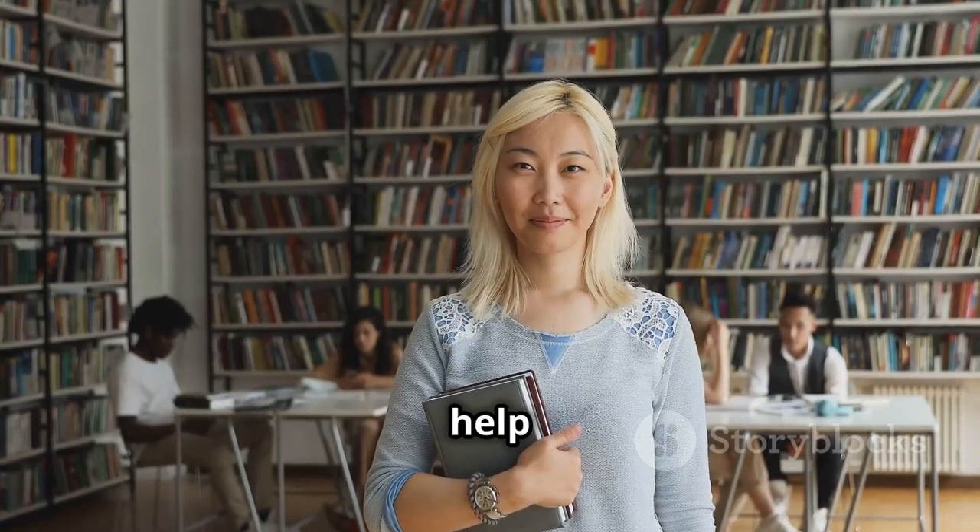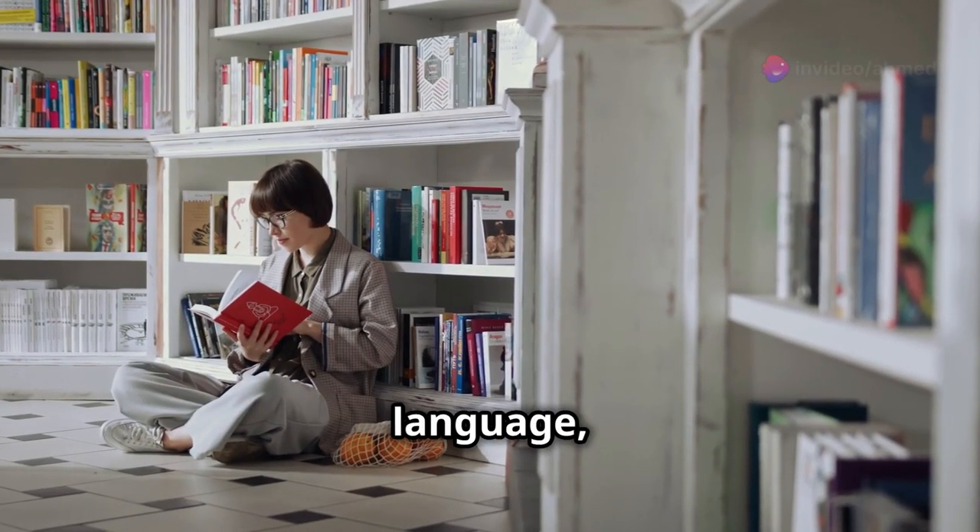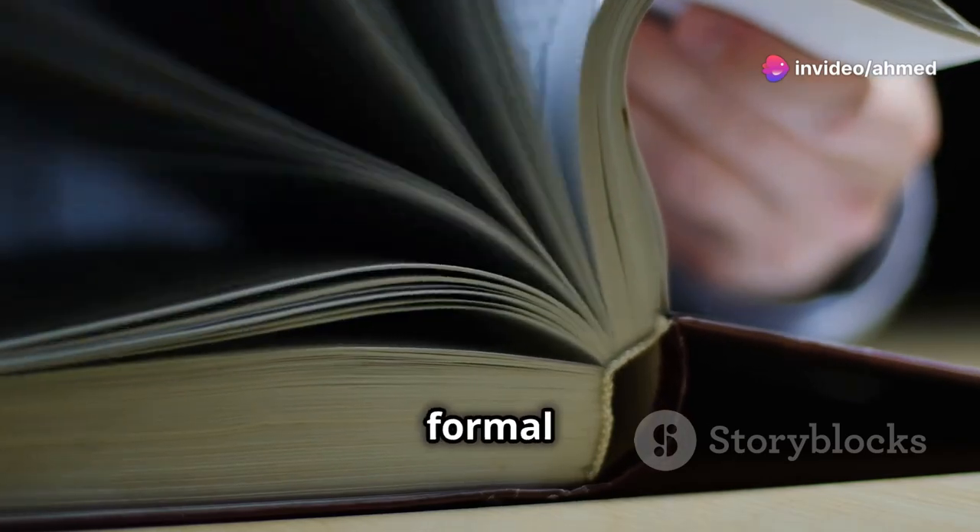Different genres can help you learn different types of vocabulary. For example, fiction can be great for everyday language, while nonfiction can introduce you to more formal terms.